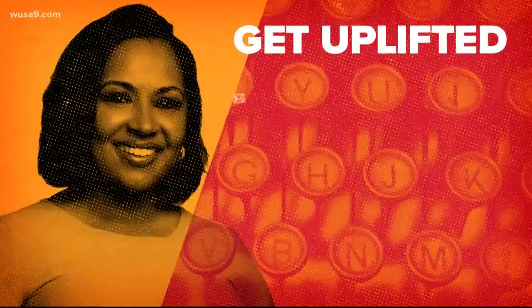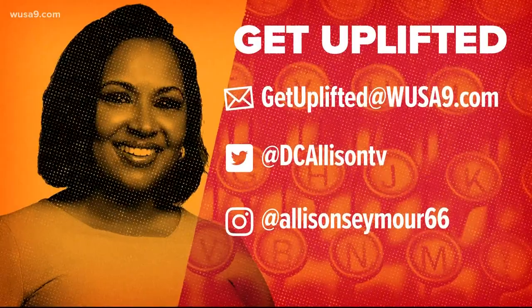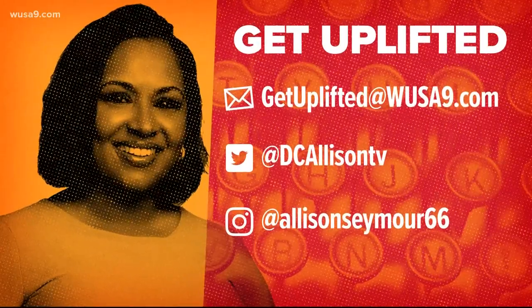I want to share things that uplift you — email us at getuplifted@WUSA9.com. You can reach me on Twitter, Instagram, or on our Get Up DC social pages, and as always join the conversation by using the hashtag Get Up DC.